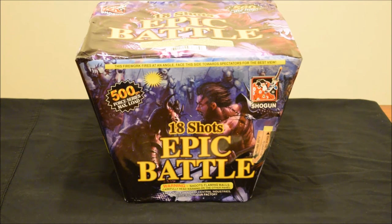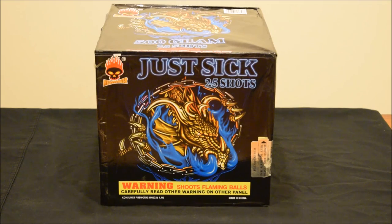We have Epic Battle, an 18-shot fan effect by Shogun. Really good effects on this one — I've seen a couple of videos on it and they haven't been the greatest, so it's going to be nice to get my own video of it and put it up for you guys to see.